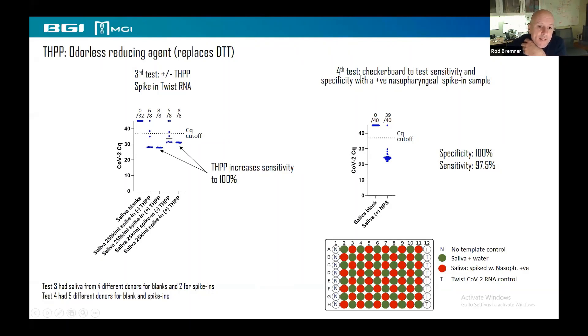The next test repeated the checkerboard design, but now instead of synthetic twist RNA, we spiked in nasopharyngeal samples from Tony into the positive wells. Again, no crossover, no problems in the blanks, and only one out of 40 positives was missed. So we have really high specificity and sensitivity.